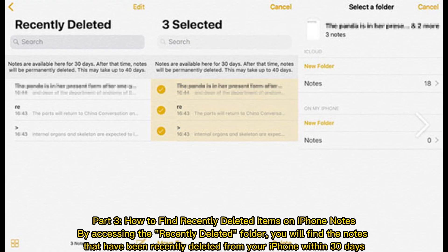Part 3: How to find recently deleted items on iPhone notes. By accessing the recently deleted folder, you will find the notes that have been recently deleted from your iPhone within 30 days.